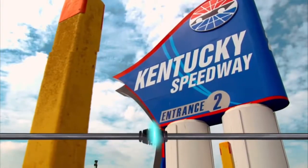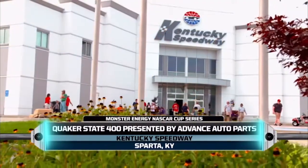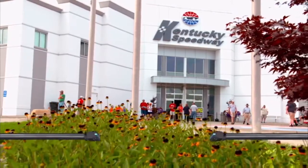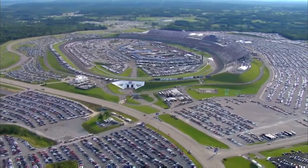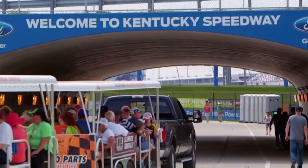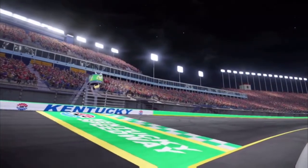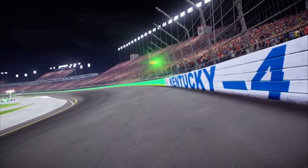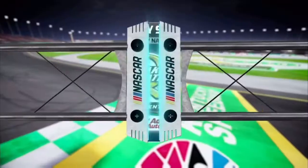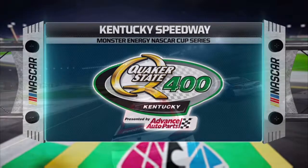This week, the Monster Energy NASCAR Cup Series is at Kentucky Speedway for the Quaker State 400 presented by Advance Auto Parts. This track is nestled in college basketball country, but these fans also love their racing. Last year, Brad Keselowski thought he ran out of fuel near the end of the race, but he had just enough left in the tank to hold off Carl Edwards. Will we see another fantastic finish here in the Bluegrass State? We're just moments away from the green flag.